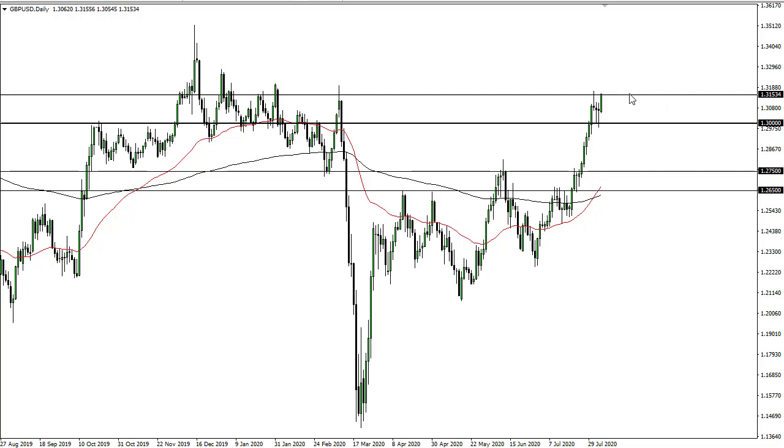Longer term I do think it happens. The question is whether or not we have chopped enough wood here to make people feel better about going long after this parabolic move. It certainly looks, as I record this, that we are going to make that attempt. But if we pull back, I'm still not a seller — I'm just looking for dips closer to 130 to buy again.